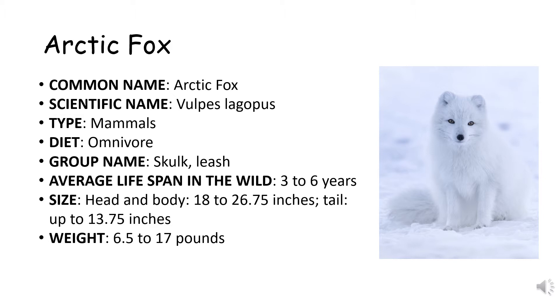Take a look at the picture on the right side of the slide. Its name is the Arctic fox. The scientific name of the Arctic fox is Vulpes lagopus. The type of the Arctic fox is mammals and it's omnivore.